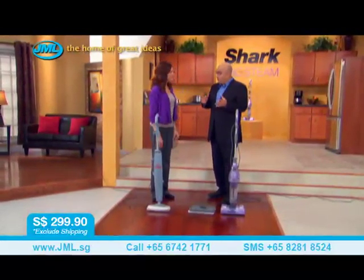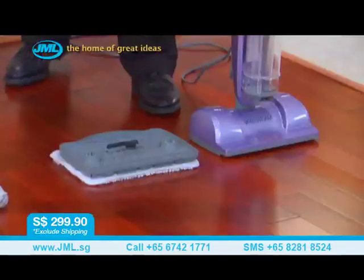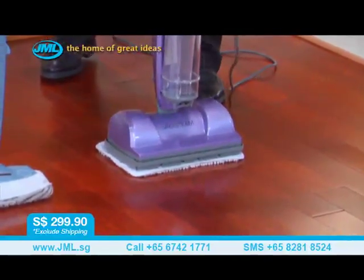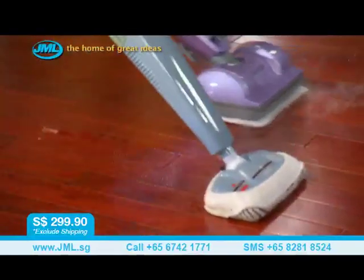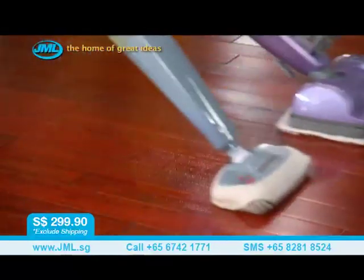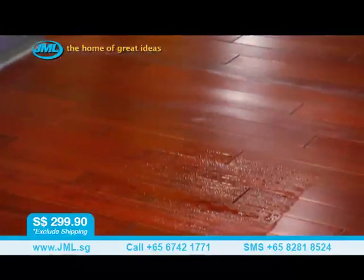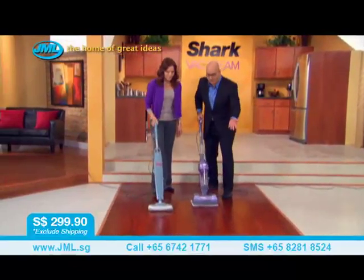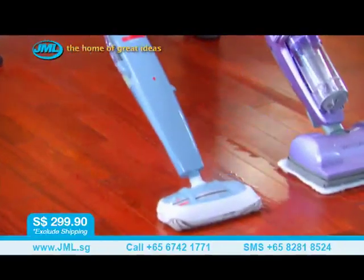Something else very important about a steam mop is how fast the floors dry when you use it. I'm going to turn our vacuum steam into a steam mop — flip the switch. What I want to show you is what happens on the floors with our steam mop versus a competing steam mop. Watch how fast the floors dry. You don't want puddles of water on your beautiful wood floors — everybody knows water is terrible for hardwood floors. We dry in seconds. This is truly cleaning you can live with.